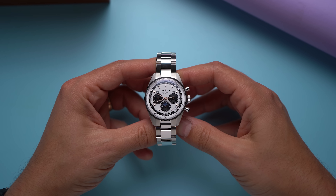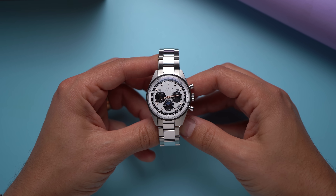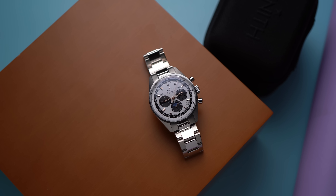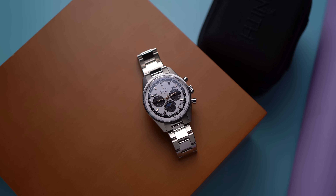Zenith. I'm going with Zenith. And if you don't like it, you can take your criticisms of how I speak to the comments. As usual, the Zenith El Primero is one of the classic sports chronographs, especially automatic chronographs.